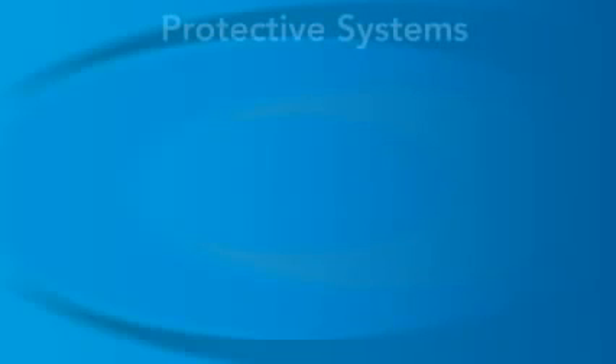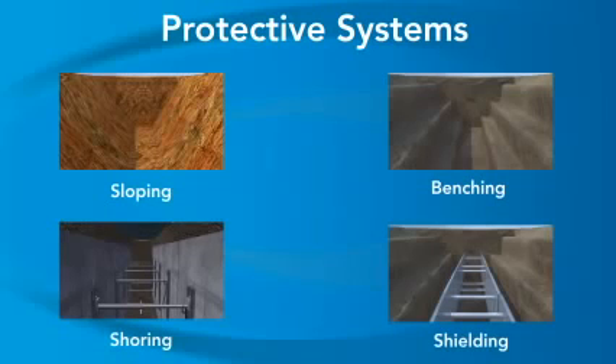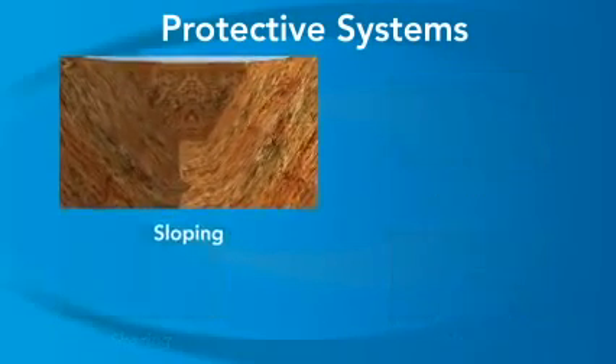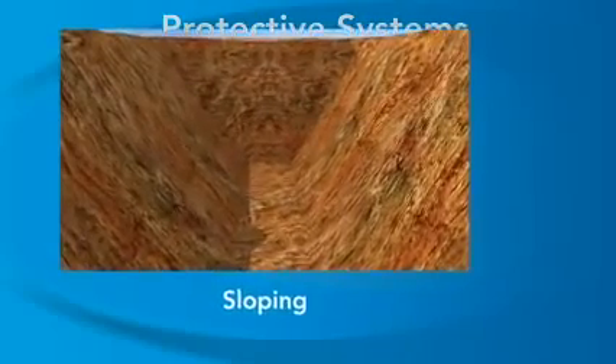The competent person can choose from different protective systems for a trench based on the types of soil found. For all trenches deeper than 5 feet, or for any trench that shows signs of cave-in, OSHA requires sloping, benching, shoring, or shielding to protect workers from cave-ins. Let's review each of these systems and then see how each one could be applied to the cave-in incident shown earlier.